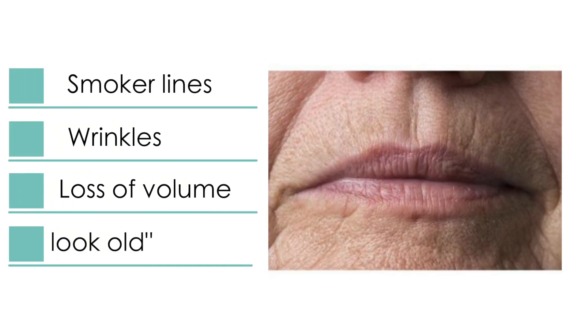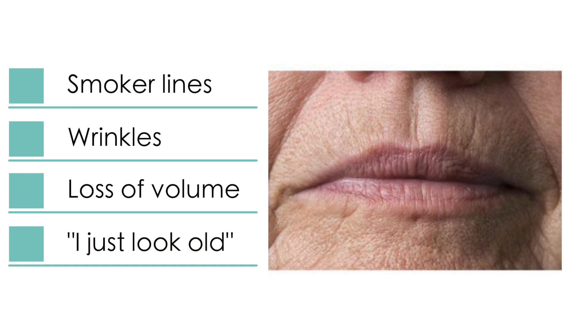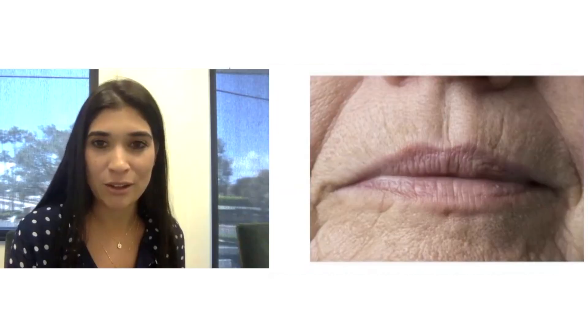Hey Cosmedicare, welcome back to the simulation series. Today we have a woman in her late 60s. Her main concern is the wrinkles around her mouth and she's definitely lost some volume. This has the laser queen Tanaz written all over it. Tanaz, is this something that you think you could tackle?